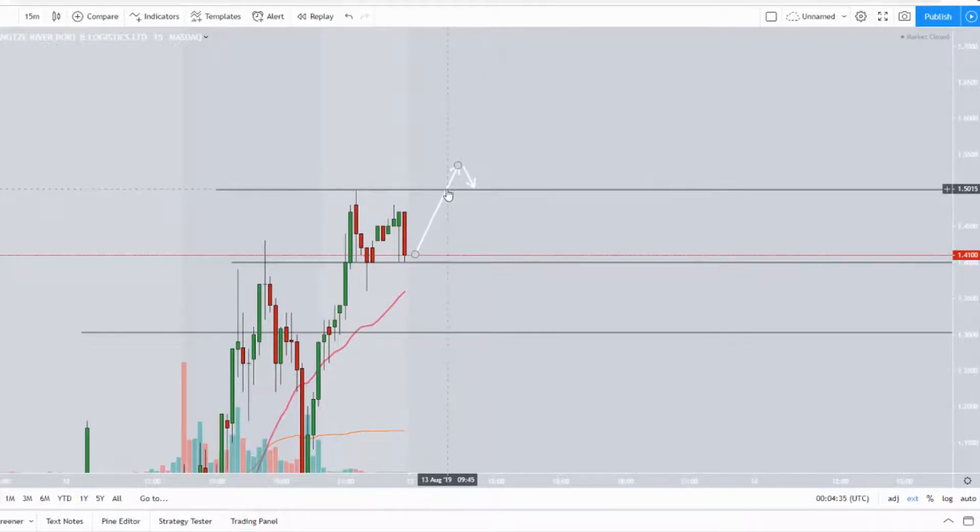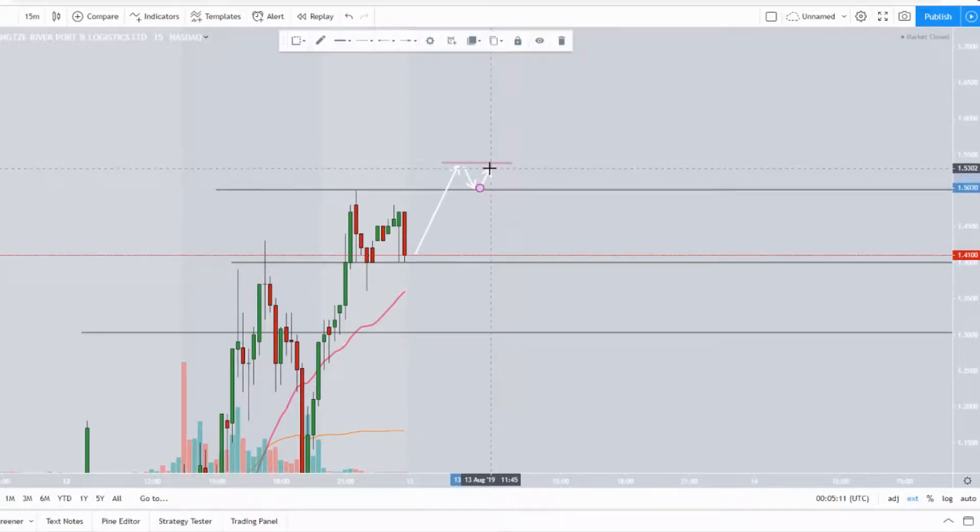When that alert goes off, I'll really be watching the chart. I want to see a retest off this zone at $1.50 — even if it's very fast — so I know we're not going back down. I want to see it stop, stabilize, and show bullish reversal candles — shooting stars, hammers, whatever it may be. I'm watching level two, watching all my confluence and confirmations. Then I set up my order so I'm ready to go.